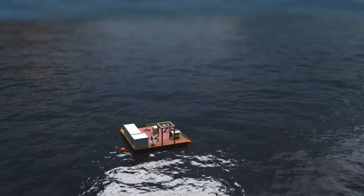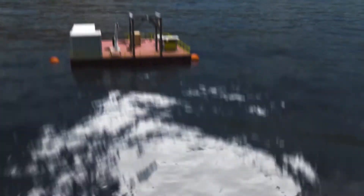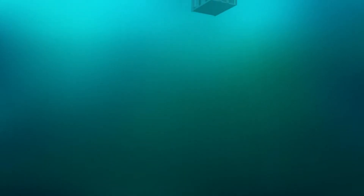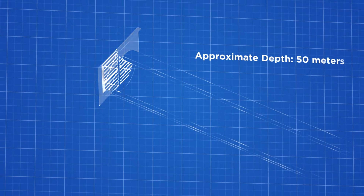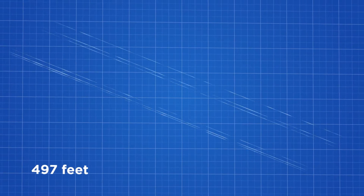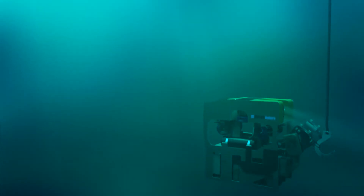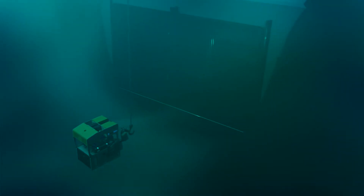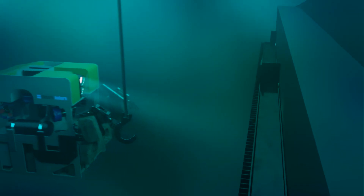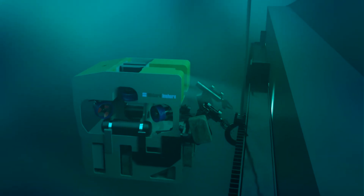Deployed from a barge on the reservoir, Hibbert & Shore used two customized ROVs. ROVs were used instead of divers for safety reasons because of the depth and travel distance inside the tunnel to where the isolation barriers need to be installed. Deep below the water are a set of trash racks at the upstream end of the tunnel. The first ROV, the large Mohican, attached a lifting device which was attached to a 20-ton hoist on the barge.